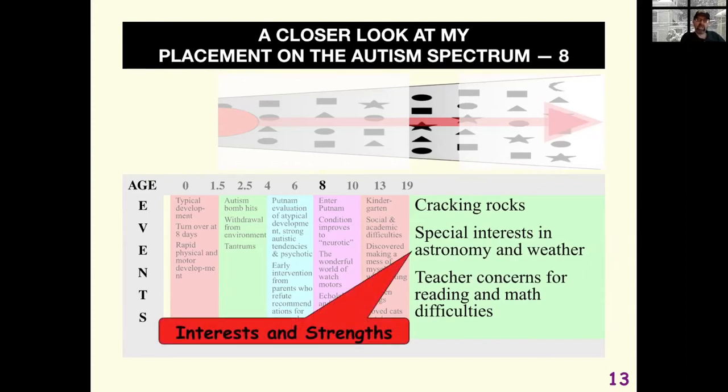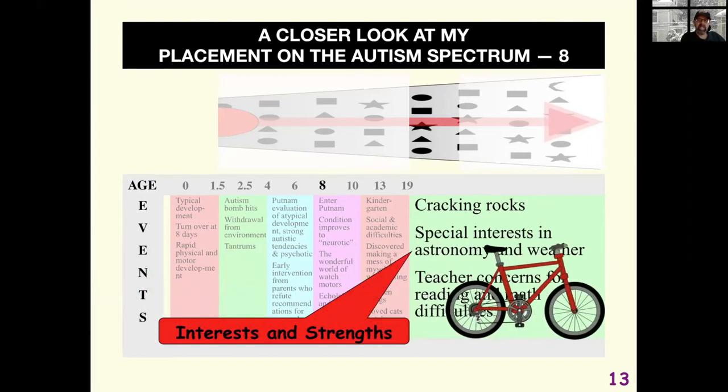Interests and strengths: we all learn better about what we're interested in, and if we're interested in something we're probably good at it too. For autistic individuals, it's just to a much greater degree. Bicycles started becoming interesting to me — I got to the point where I could take a bicycle apart down to the ball bearings and put it back together again. Speech was pretty much typical at this point. Well, maybe I could be a bicycle mechanic — that could be a good way to earn money. Had things gone a little differently, maybe I'd be managing or owning a bicycle shop.